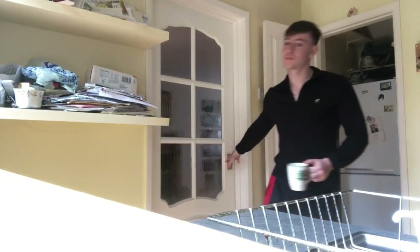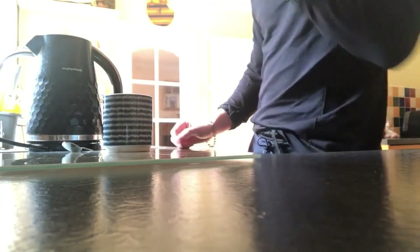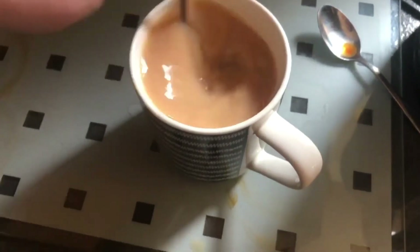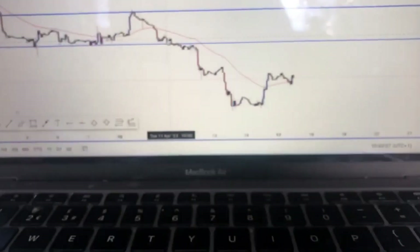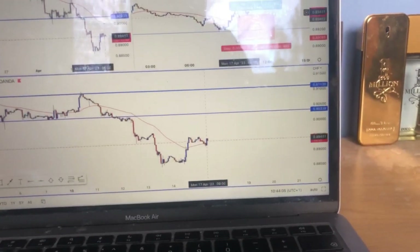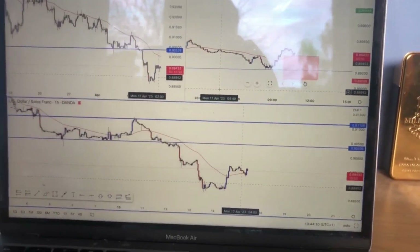I'll just go grab a drink and we'll get into it. In the meantime, the Swiss trade has just entered. It's looking alright - just a pullback move. I'll break that down in a minute. It's looking quite decent, that would be 1.93%. It's early days, anything can happen, we'll wait and see.